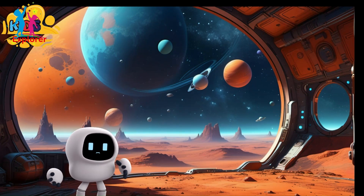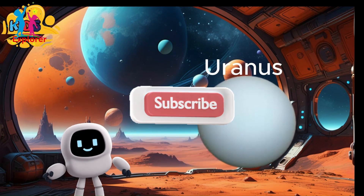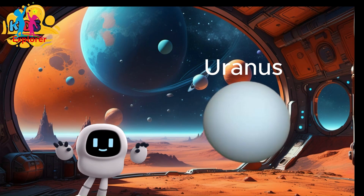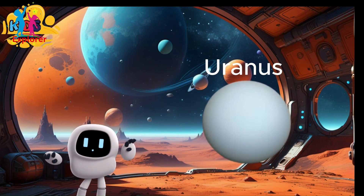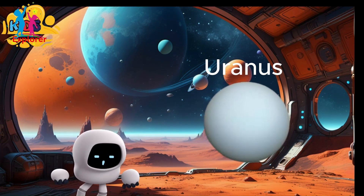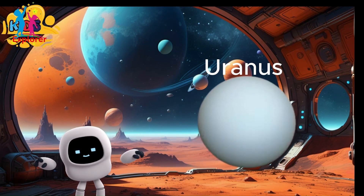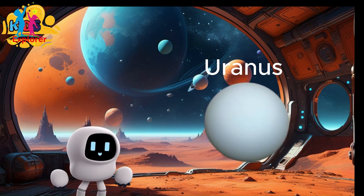Planet Uranus. Uranus is the seventh planet from the sun in our solar system. Unlike Jupiter and Saturn, which are gas giants, Uranus is classified as an ice giant. It's made mostly of icy materials like water, methane, and ammonia, above a small rocky core.